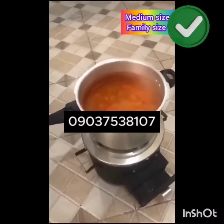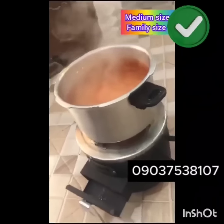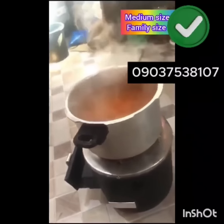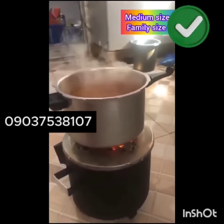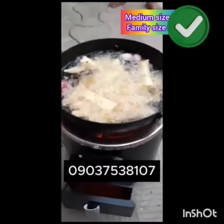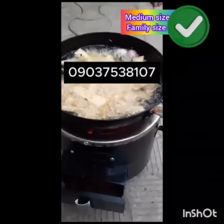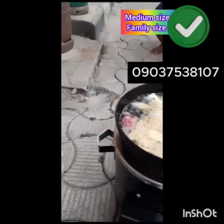If you don't have our charcoal stove in your kitchen, you are missing a lot. But please don't send money to anyone without seeing your stove. We won't ask you for payment until we deliver to you at your location. You will see the product at your location before you make any payment to us.